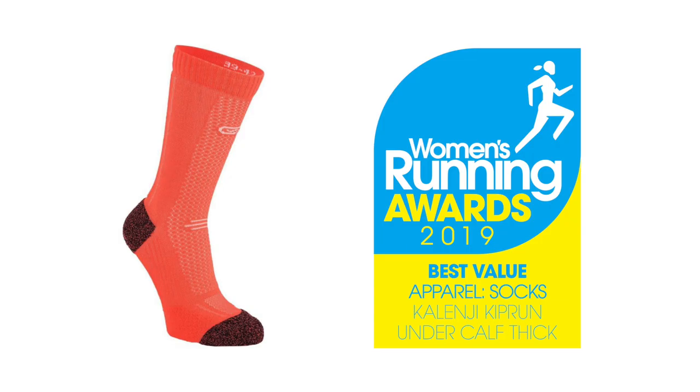Comfortable, well made, good value for money. They're really comfortable — you forget you're wearing them. I love that in a sock. So there we have it: the Kalenji undercalf thick running socks are the winners of Best Value Running Socks in the Women's Running Product Awards 2019.